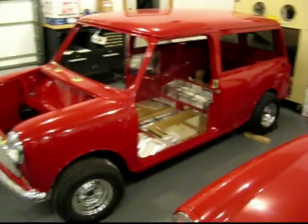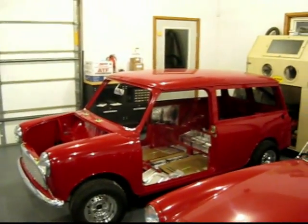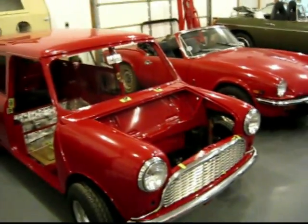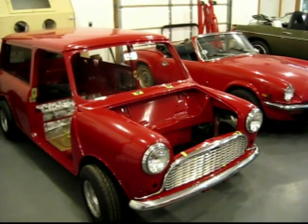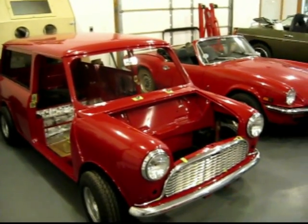And then over here we've got this guy — this is pretty neat. It's the Mini. An Austin Mini, 1962. How far are you going — full restoration? This is everything.